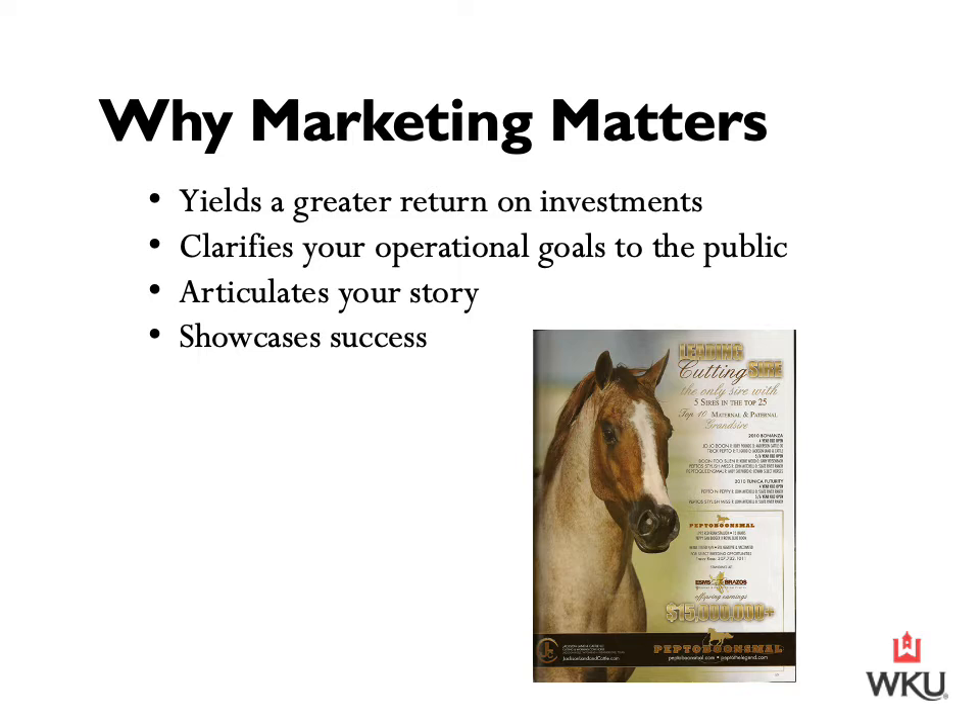Next, we want to consider how marketing clarifies your operational goals to the public. Marketing involves sharing your specific goals so you can do business with people that are like-minded. When you are intentional and make it clear and public what you're aiming to accomplish, you will attract people with the same goals, which improves your likelihood of achievement. For example, if you're raising prospects, what specific attributes have you selectively bred for? Are you actively advertising these? Maybe it's the extent to which you handle and halter break your yearlings — you want your clients to know and value what you value, because then they will be more willing to pay for what you are working to achieve.